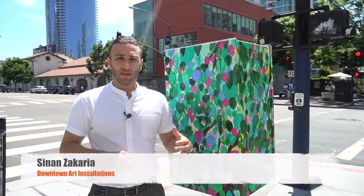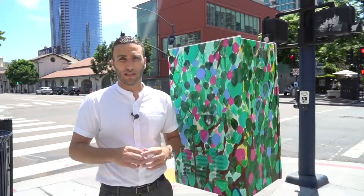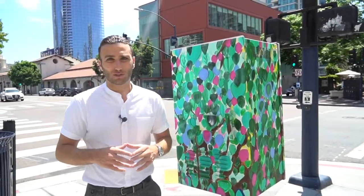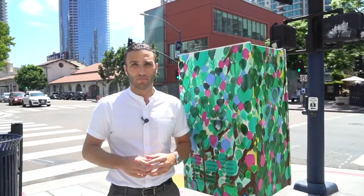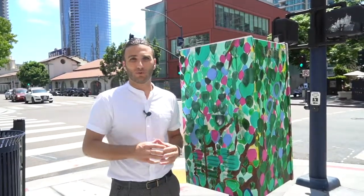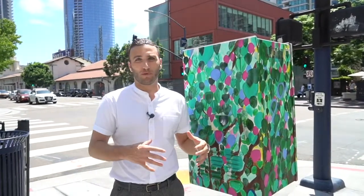Hi, this is Sinan Zachariah and today's topic of discussion is the artwork you've been seeing around downtown San Diego on utility boxes. The city has recently passed regulation making it easier for these types of efforts to happen, and this particular project is in collaboration with the downtown San Diego partnership. Its purpose is to activate the green or beige utility boxes, allowing the community to react and respond to art.